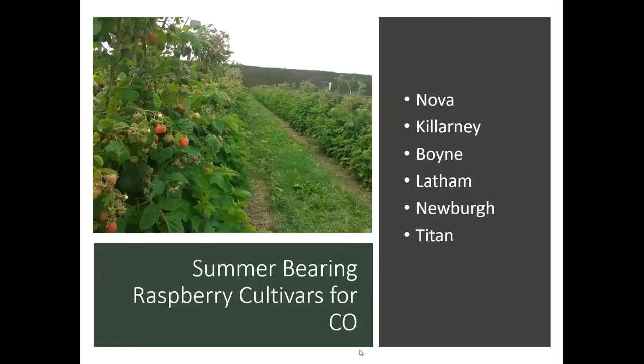As far as summer bearing cultivars that do well in Colorado, we've got Nova, Killarney, Boyne, Latham, Newburgh, and Titan — all good varieties for here.